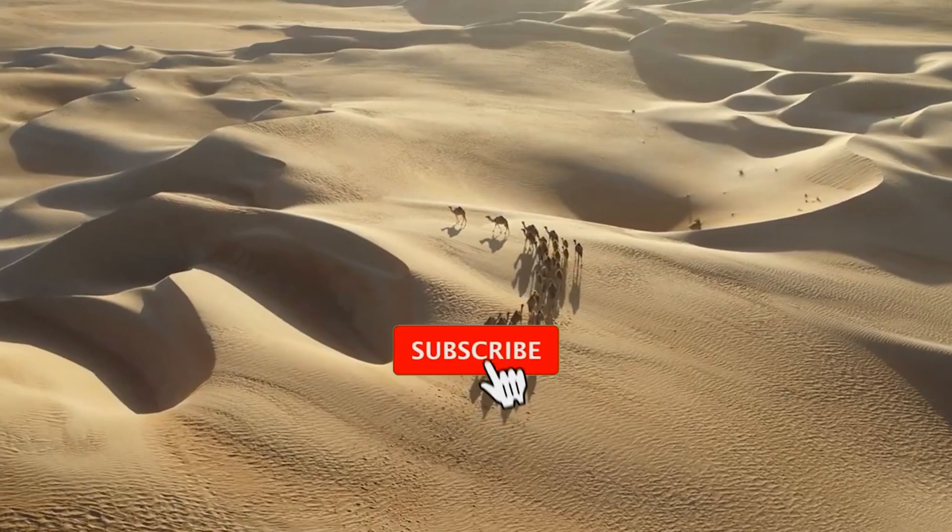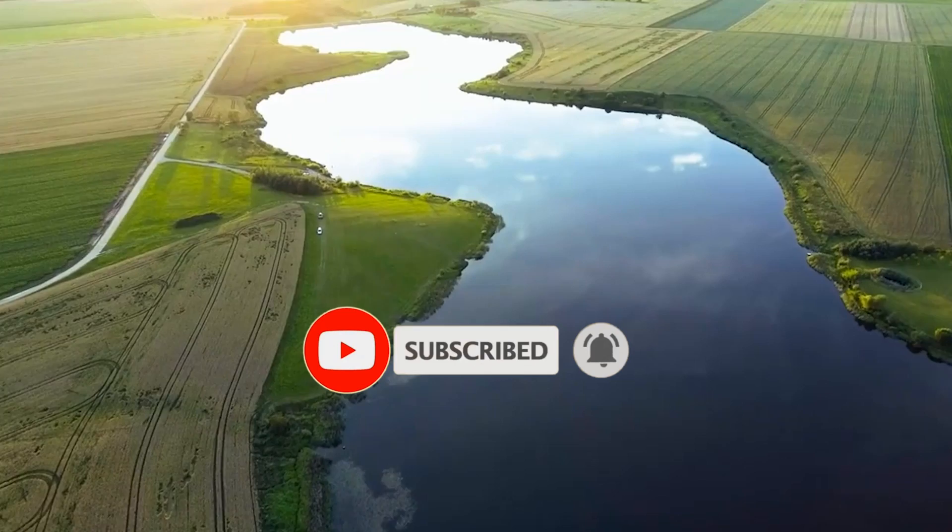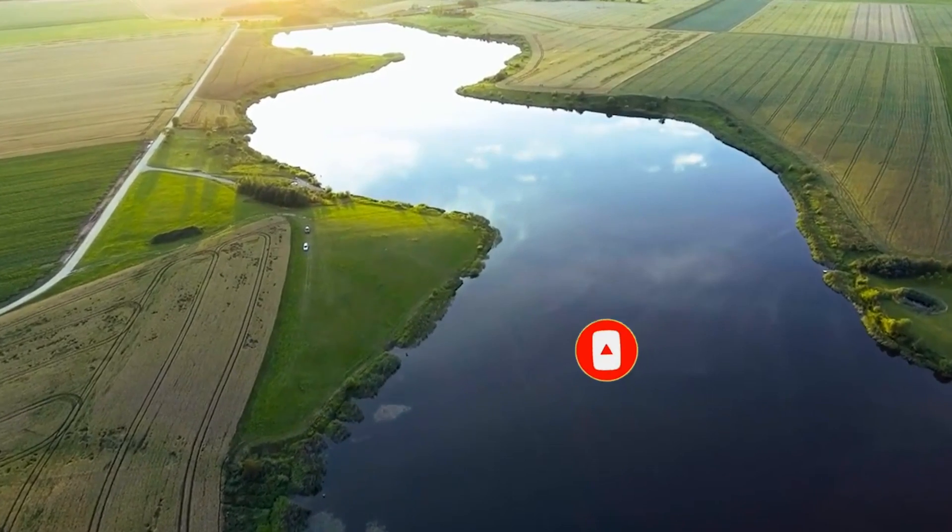Please don't forget to subscribe to this channel for more videos and updates on this project, and click on the end screen to watch another amazing video. Thank you.